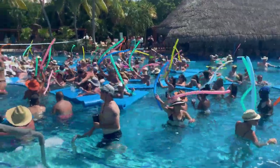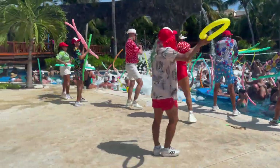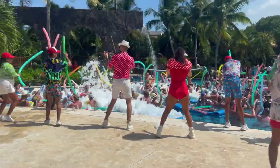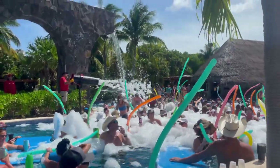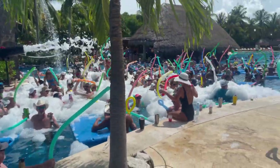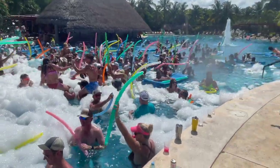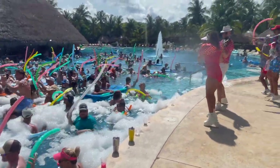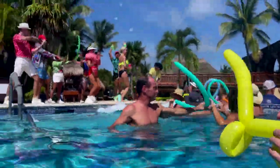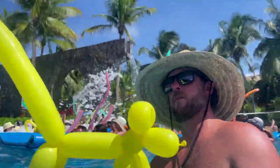The foam parties were fantastic — we loved it. We've never had a foam party this hyped up and energetic. I'm a little sad they only do it on Sundays, but I'm sure it's a lot to put on. Make sure you plan your trip on a Sunday so you can experience it. The entertainment staff was great. I loved the violin, and there's my husband making balloon animals at a foam party!